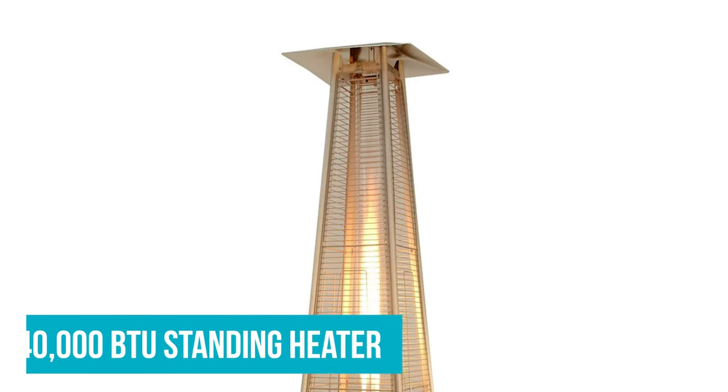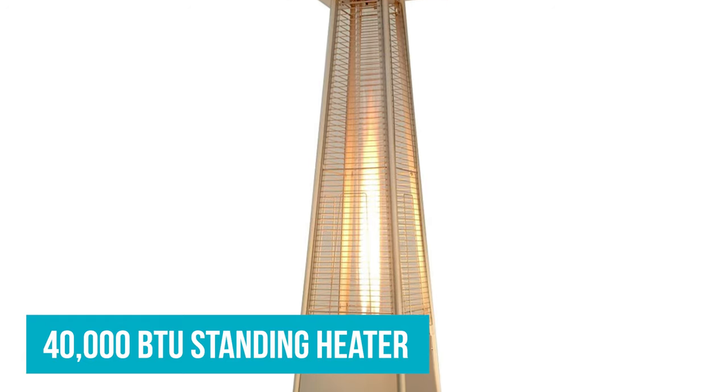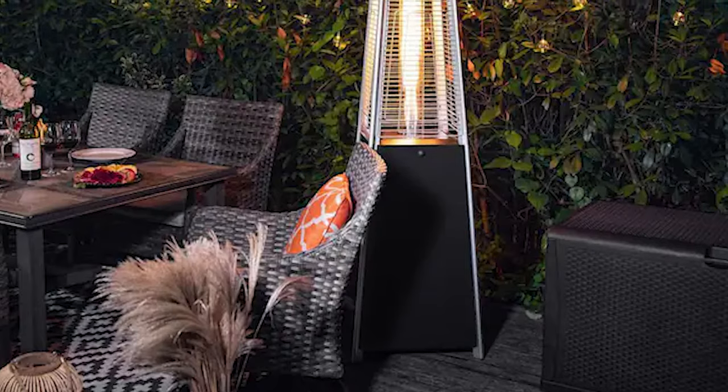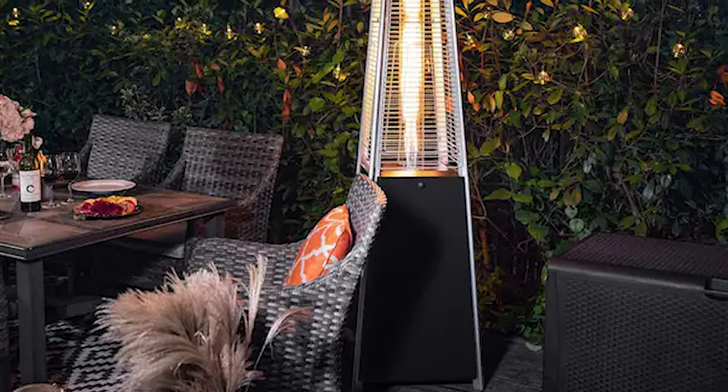This 40,000 BTU standing heater is priced around the middle of the pack and comes with a 1-year limited warranty. This isn't the hottest heater of the bunch, but it will warm you up if you can stay close to it, and I really liked its appearance.